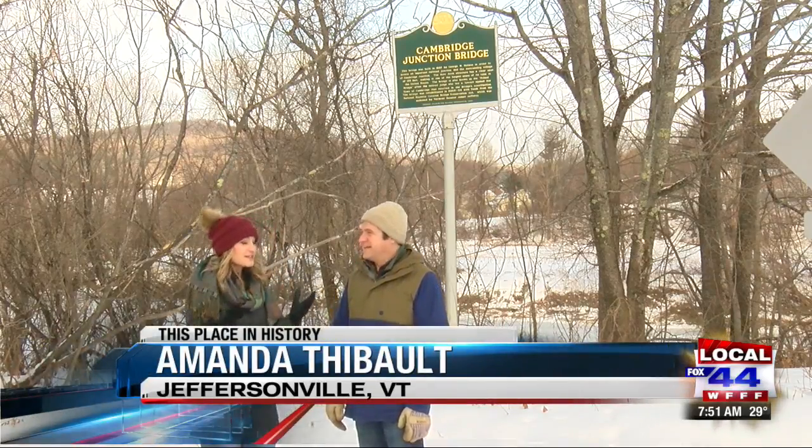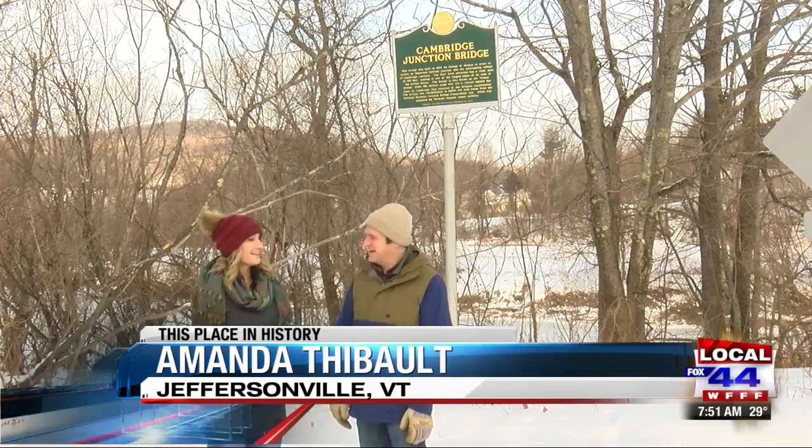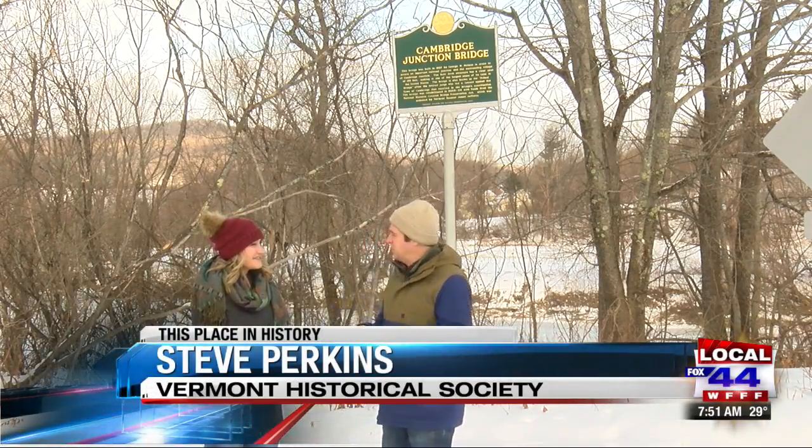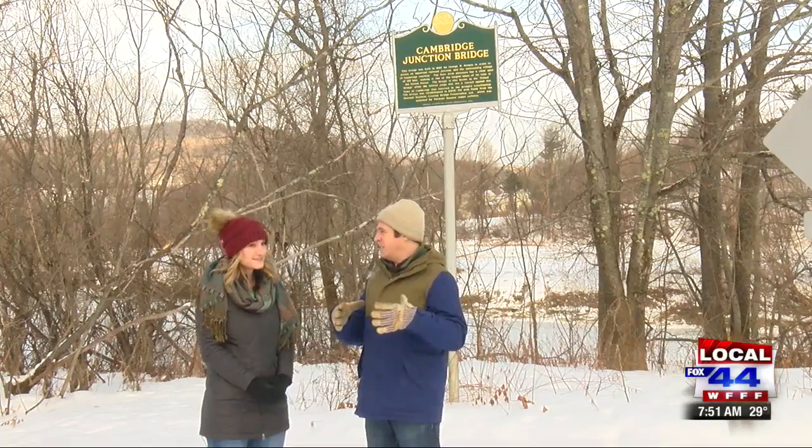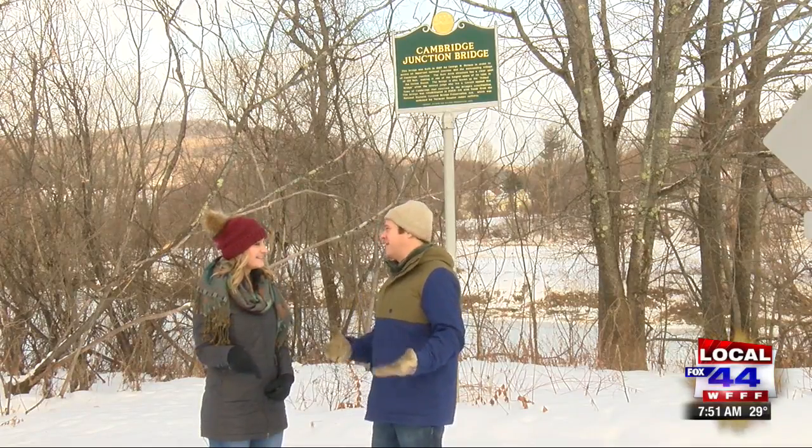Steve, Vermonters, New Englanders, we love our covered bridges. We're talking about one again today, right? We do, Amanda. We've talked about a lot of covered bridges, but we're in a pretty special place here. Very specifically, we're in Cambridge Junction in the village of Jeffersonville in the town of Cambridge.